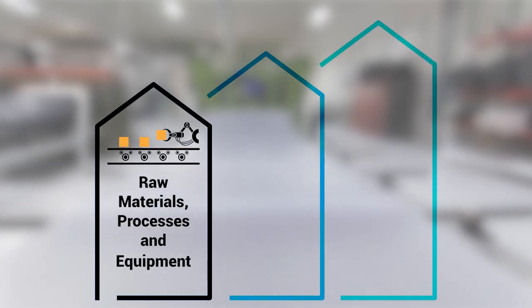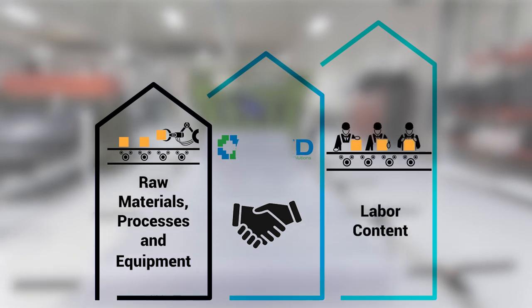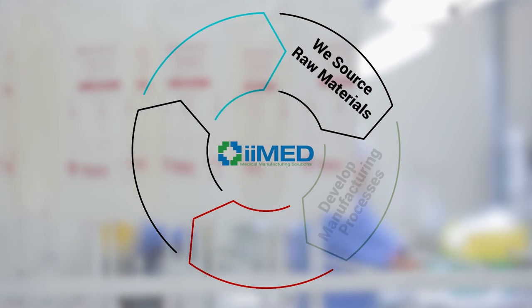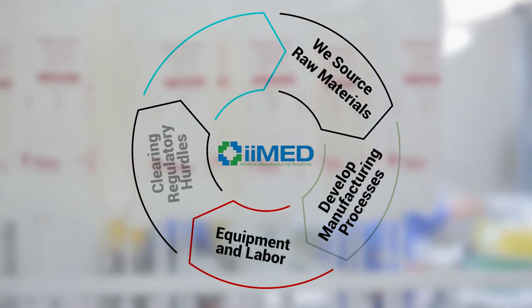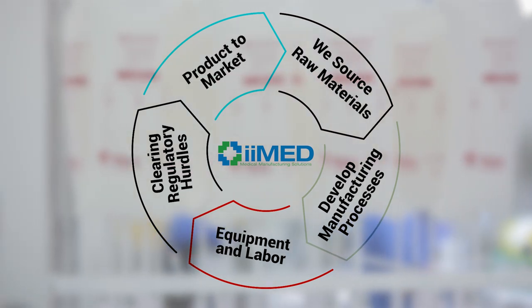In one scenario, you provide the raw materials, processes, and equipment, and E-Med adds the labor content. Or, you can let us give you a full turnkey solution where we source raw materials, develop manufacturing processes, provide the equipment and labor, and assist you in clearing regulatory hurdles required to get your product to market on time and on budget.